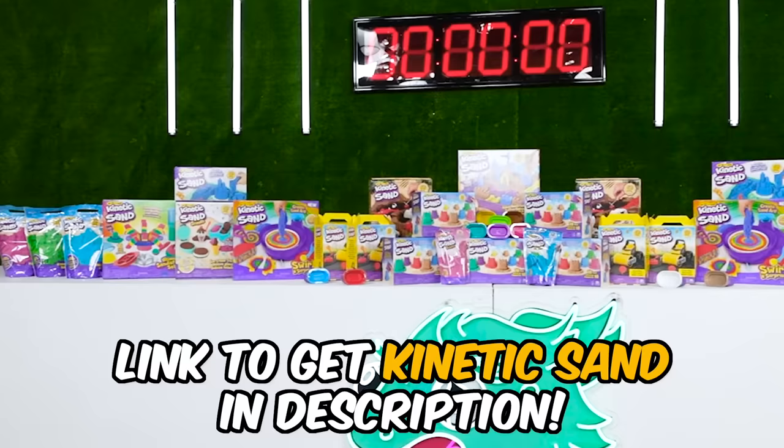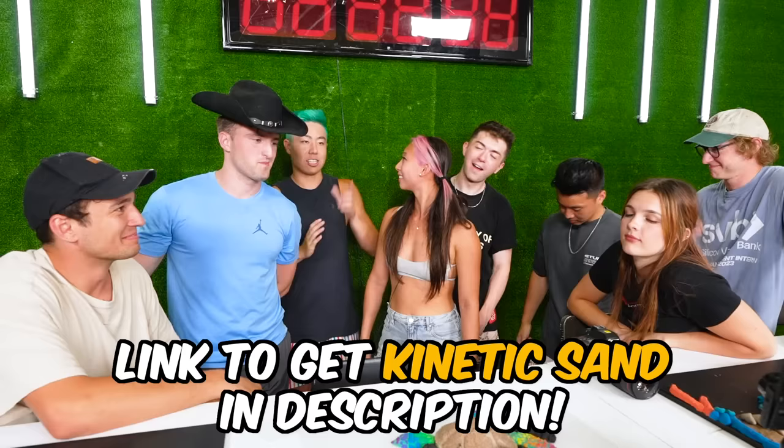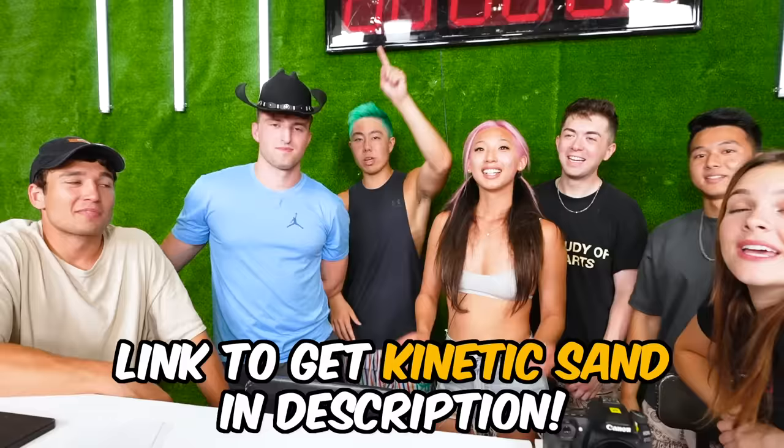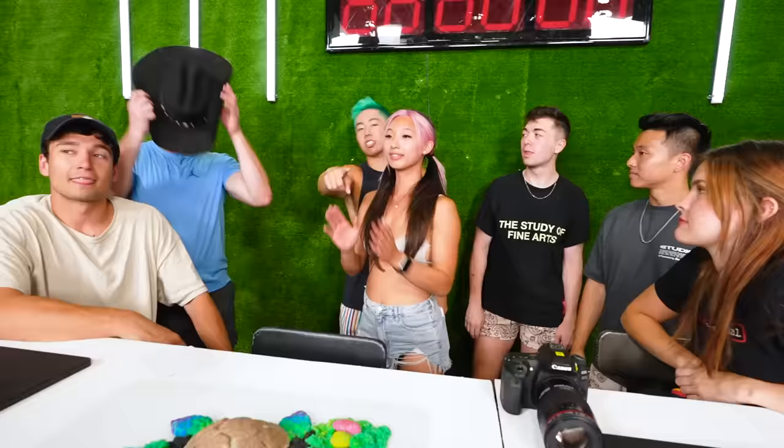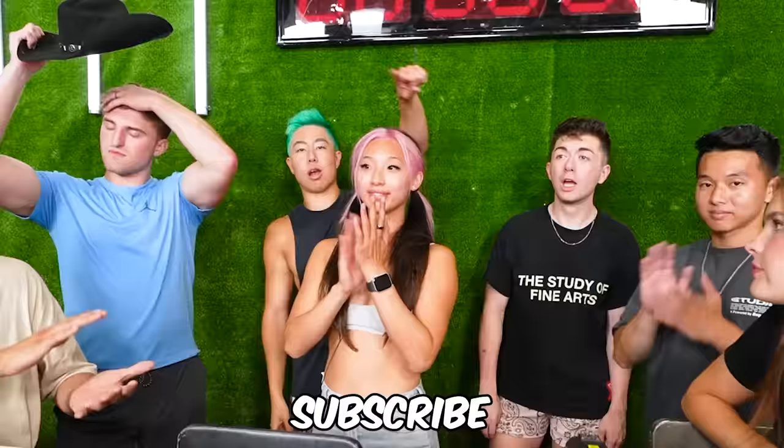Congratulations to Jake — and to his random subscriber Akshay, who wins the prize split. The host notes this video was sponsored by Kinetic Sand, which sent amazing products to work with, and encourages viewers to subscribe. The group closes out with playful interactions with the leftover kinetic sand.